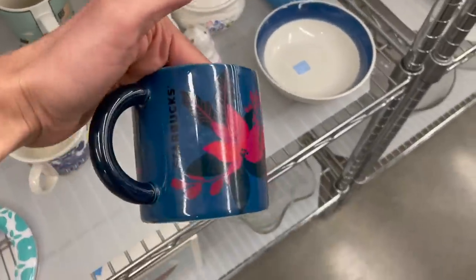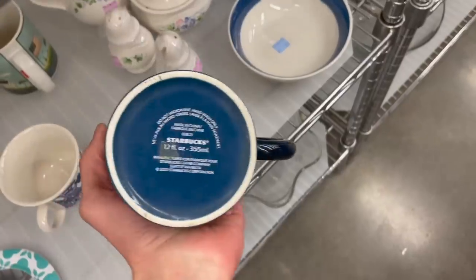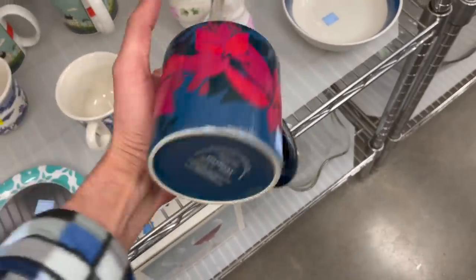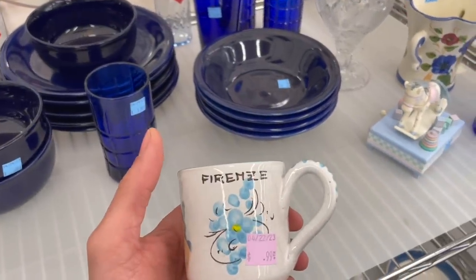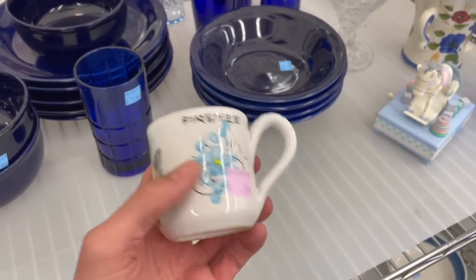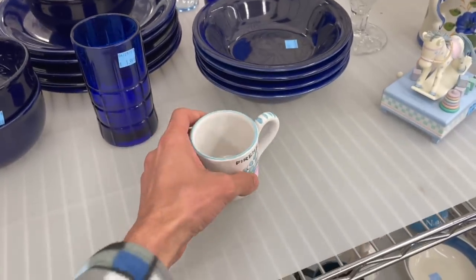Oh, here's a Starbucks mug. Look at that — I like the flowers on it. Starbucks 2021 for $4.99. I don't think I could get too much more for that, so I have to leave it. Forenza — for a dollar. I kind of wish I had the saucer with it.